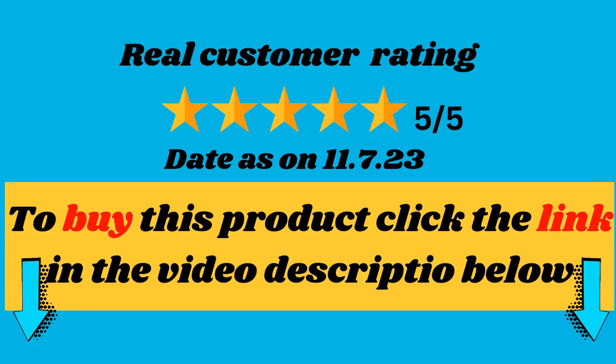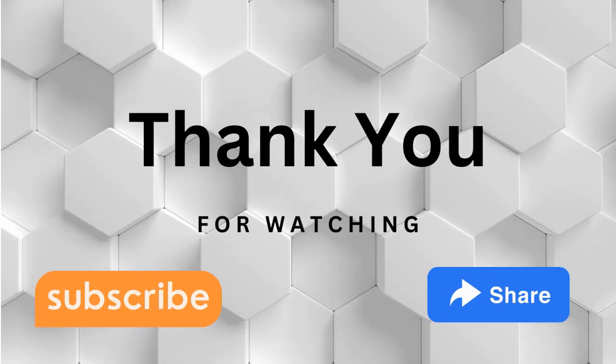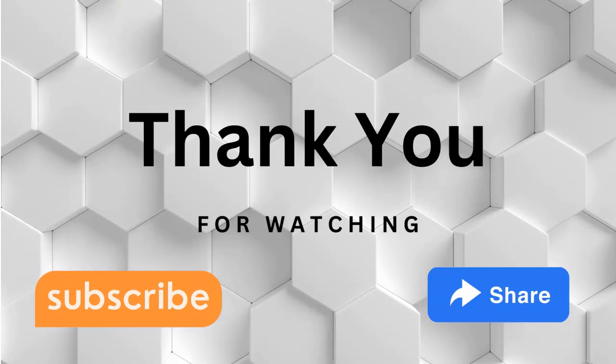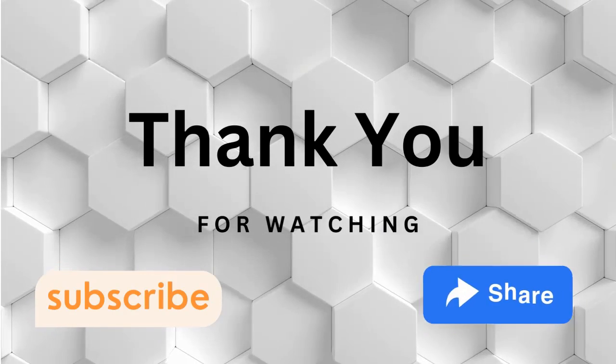Check out the link in the description box below to get your hands on the Chignon High Speed Hair Dryer today. If you found this video helpful, give it a thumbs up and hit that subscribe button for more exciting beauty content. Also, don't forget to click the notification bell so you never miss an update from us.